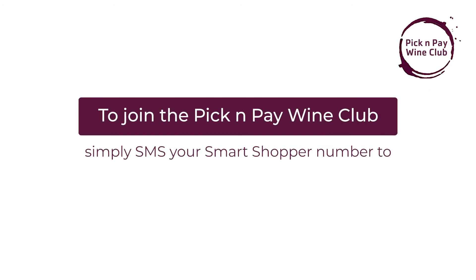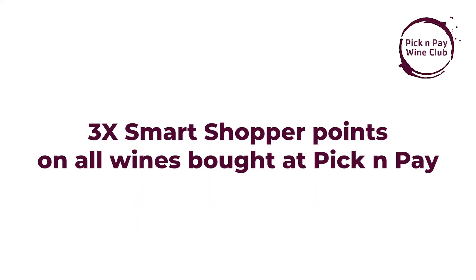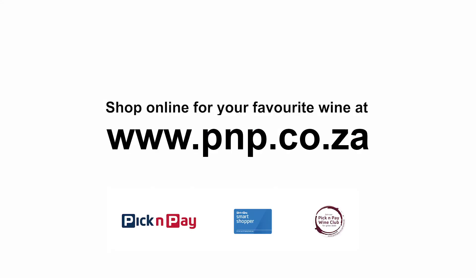To join the Pick and Pay Wine Club, simply SMS your Smart Shopper number to 3675. It's absolutely free, and you'll get three times the Smart Shopper points on every bottle of wine bought. You'll also get a 20% discount on 10 different wines each month, a 25% discount on a case of wine and a magnum, some terrific competitions and invitations to awesome events.